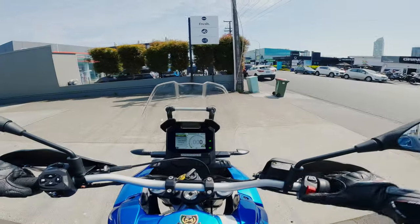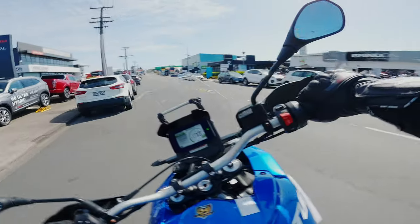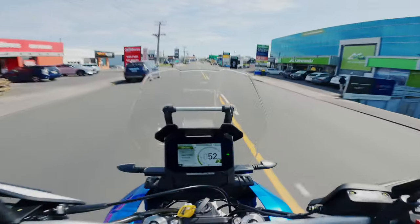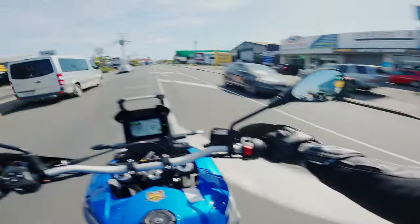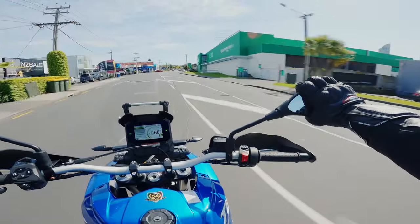Let's get on it. Someone's had this up to 167 already. Straight into it this time — this one doesn't have a quick shifter either, which is also optional. We do have cruise control, which is nice so I can adjust the mirror.